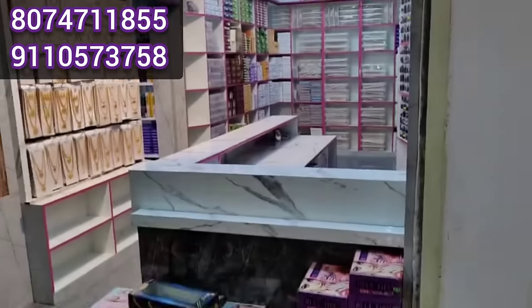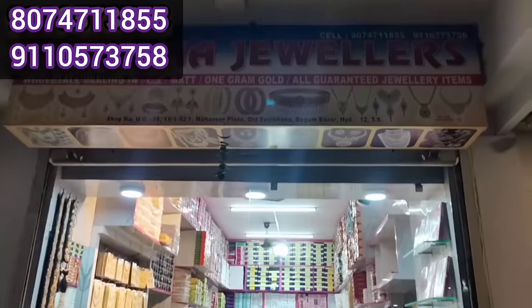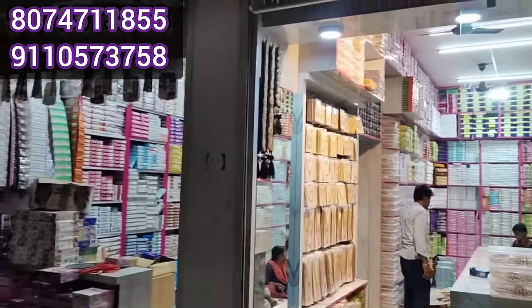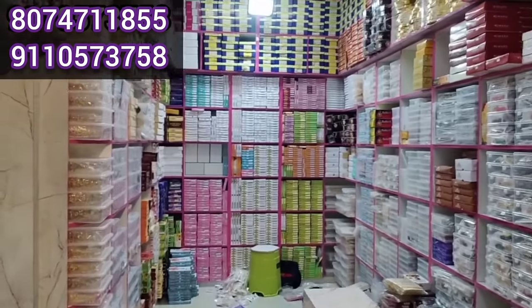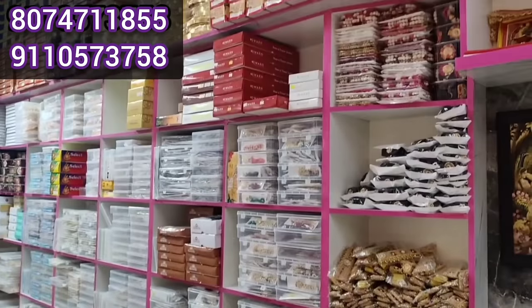There is a courier facility. There is a minimum 5 to 10,000 bill. There are many beautiful collections here. There are many messages on WhatsApp.